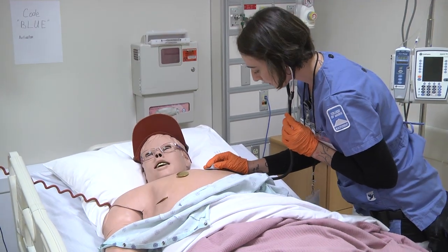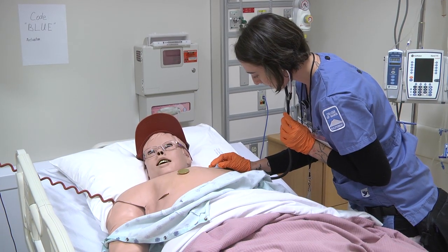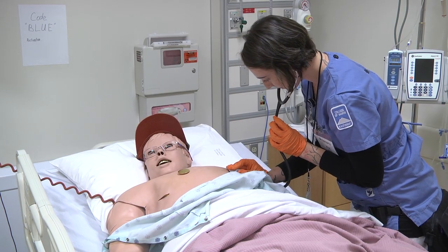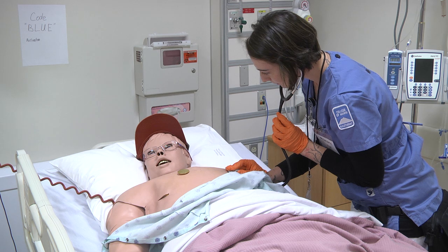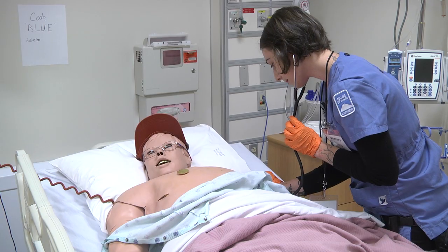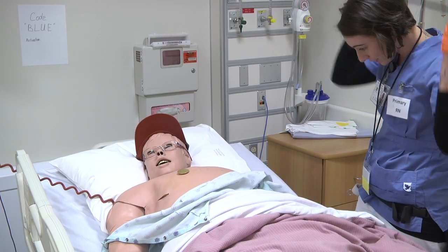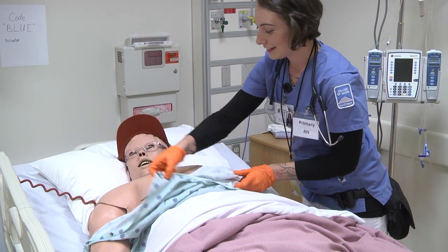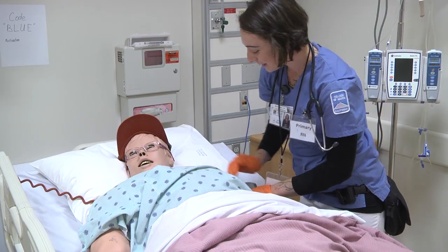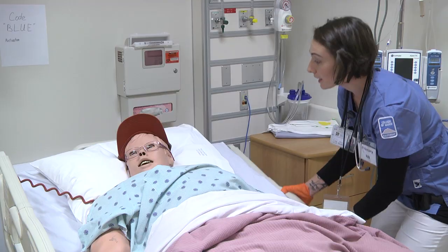Now listen to your heart. Okay, everything sounds good. Working through the assessment right now, everything looks pretty good. Awesome. Check your dressing.